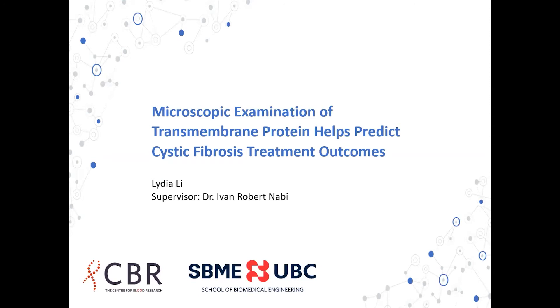Hello, my name is Lydia Lee, and today I'll present my research on microscopic examination of a transmembrane protein that helps predict cystic fibrosis treatment outcomes. My supervisor is Dr. Robert Navi, and I would like to thank CBR and SVME for organizing this event.